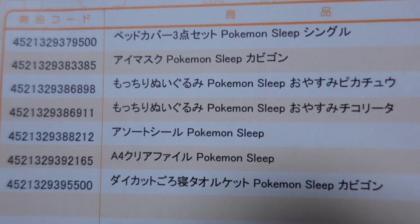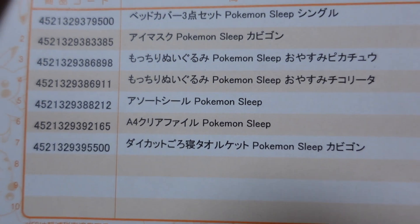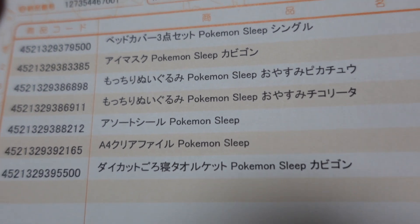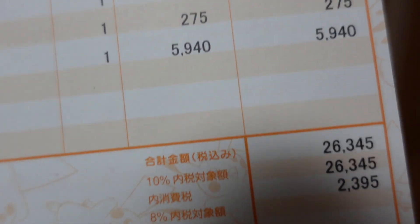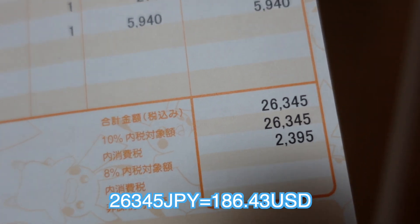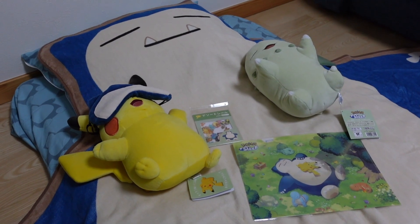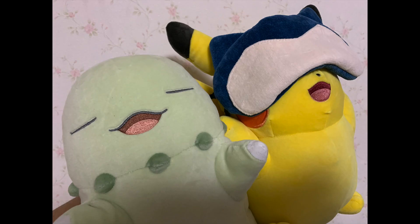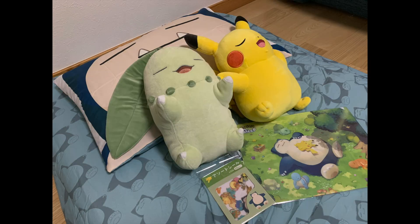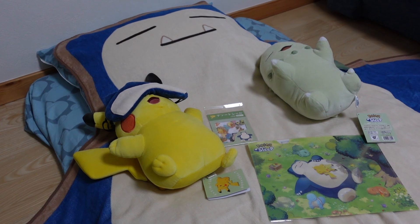All right — bed cover, eye mask, two plushes, stickers, file, and the towel blanket. All comes to 26,345 yen. This will make a good thumbnail. That is all for today. Thank you so much for watching. If you like my video, don't forget to like and subscribe. See you next time.